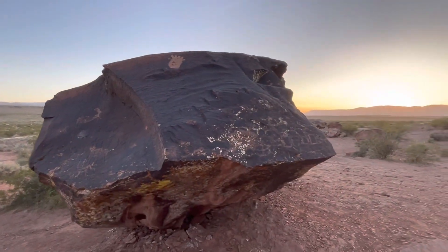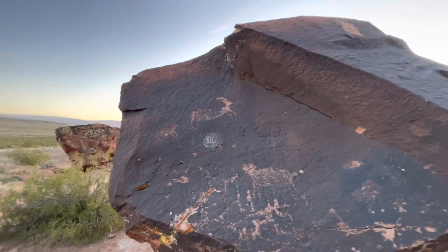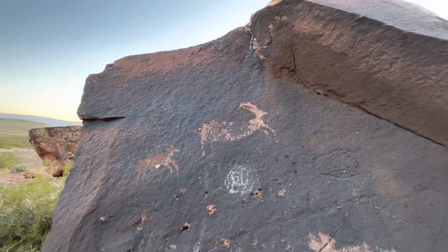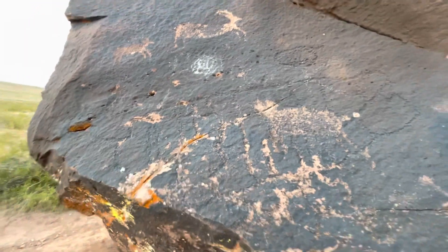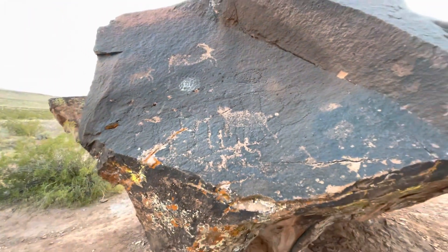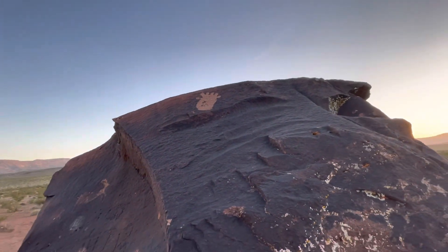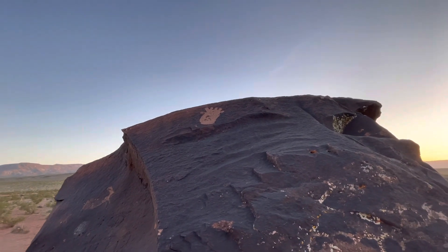Alright, this is the first petroglyph I've seen. I see a few that look like bighorn sheep to me. The crazy ones are completely patinaed over — those must be just ancient, ancient. And looks like a six-toed foot. Maybe I'm wrong about that, but that's what it looks like.